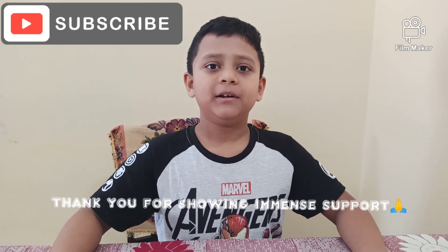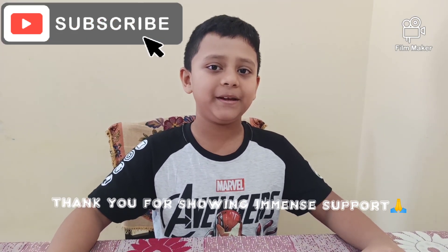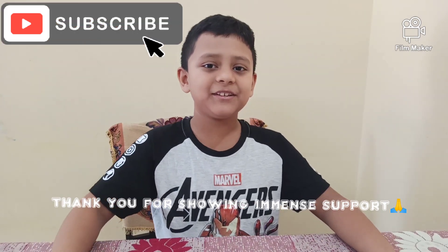Thank you for watching my video. I hope you liked it. Please subscribe to my channel — it will motivate me to make new videos. Bye friends, see you in the next video.